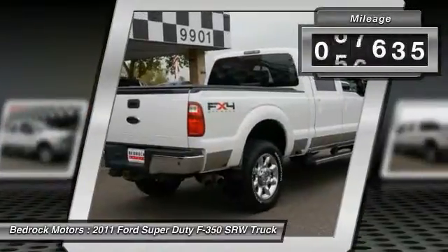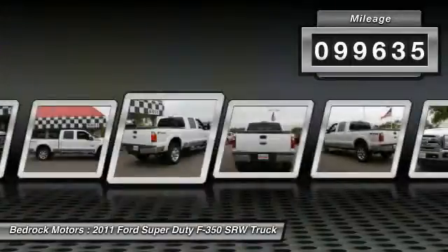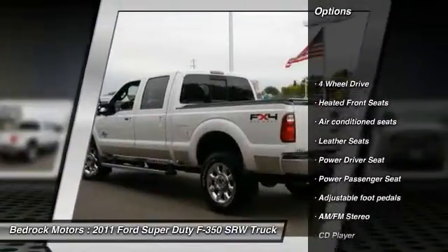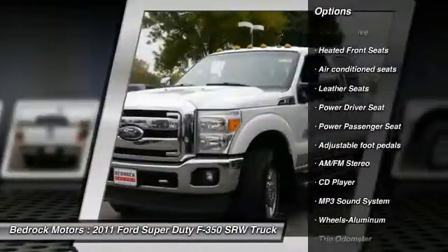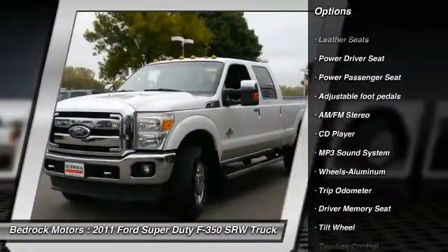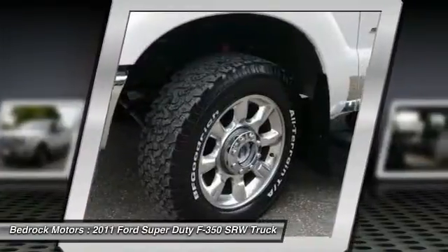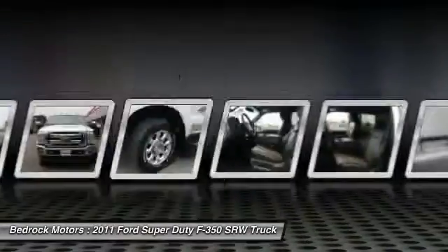This vehicle has less than 100,000 miles. Here are some of this vehicle's great options: anti-lock braking system, traction control, power passenger seat, four-wheel drive, running boards, air conditioning front, power steering, cruise control, aluminum wheels, climate control multi-zone.